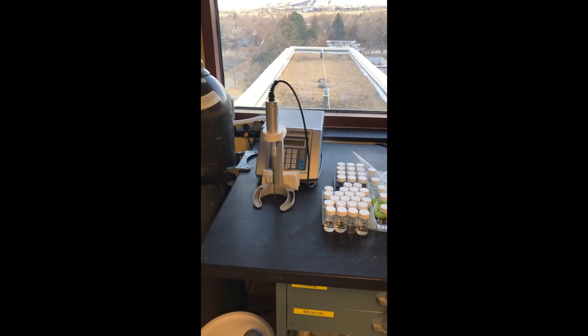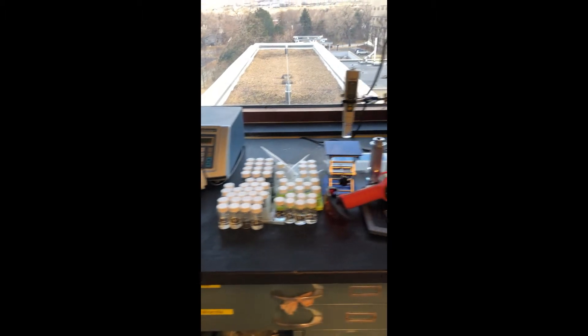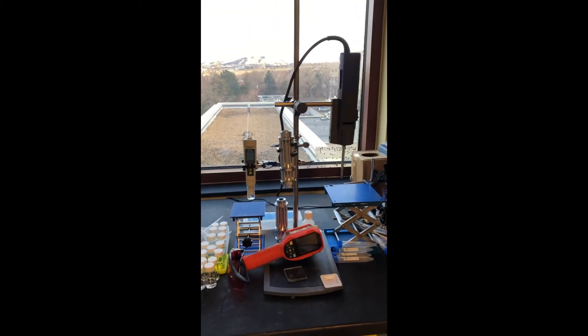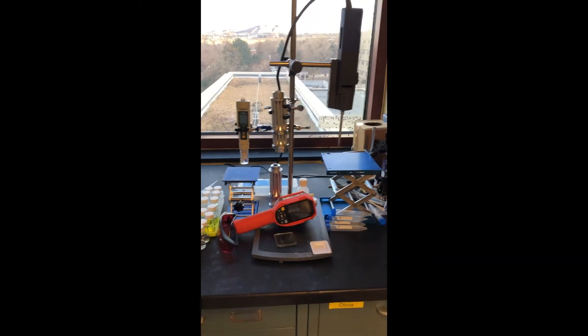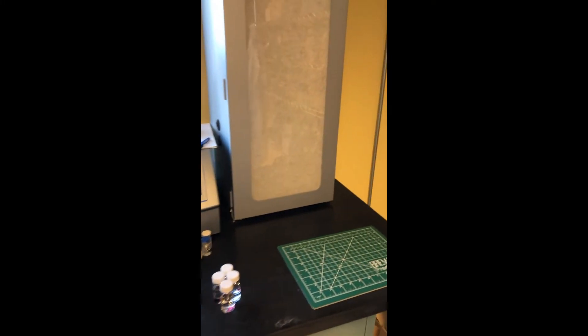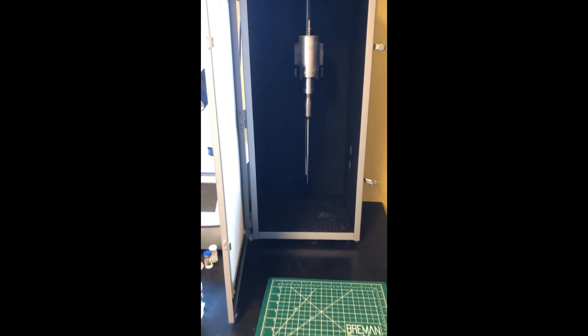We have a sonication probe where I make some of my batches of particles. Here we have our array stand with connected homogenizer, pH meter, and lasers. Here we have our large sonication probe for larger samples and for stronger sonications.